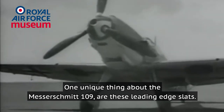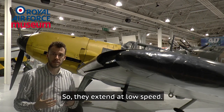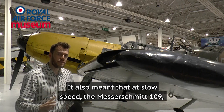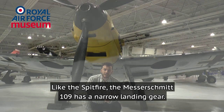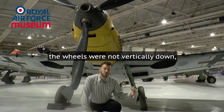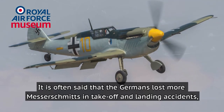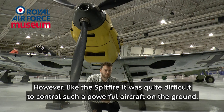One unique feature of the Messerschmitt 109 are its leading edge slats, which extend at low speed. This gave it more lift — very important during takeoff and landing — but it also meant that at slow speed the Messerschmitt 109 was actually more maneuverable than the Spitfire. Like the Spitfire, the Messerschmitt 109 has a narrow landing gear; however the wheel struts are angled as an attempt to make the gear wider, though this meant the wheels were not vertically down, which often made takeoff and landing more difficult. It is often said the Germans lost more Messerschmitts in takeoff and landing accidents than in combat — that is definitely not true — but like the Spitfire it was quite difficult to control such a powerful aircraft on the ground.